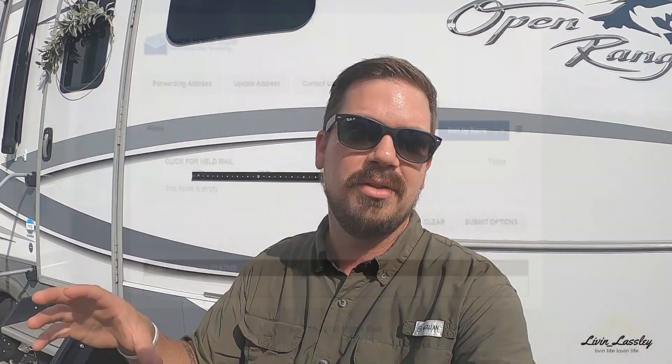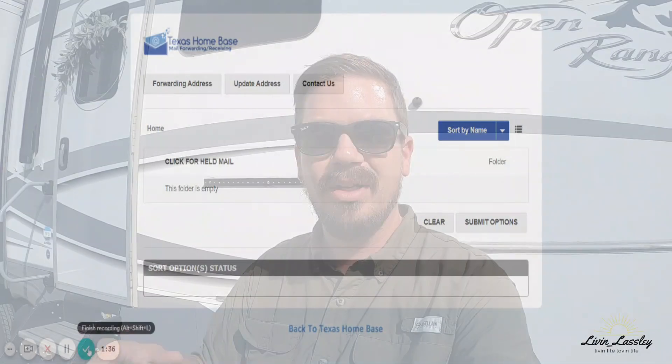From there I can open it up, look at it, and then choose to either shred it, forward it to wherever I'm at, or hold the mail if I didn't know what to do with it yet. The forwarding part is very easy. We move every two to four weeks so we hop around quite a bit. You just go in there, hit new forward address, type that address in, select the mail you want, select the shipment speed based on what you want to pay for postage, and they ship it to you — that's it.